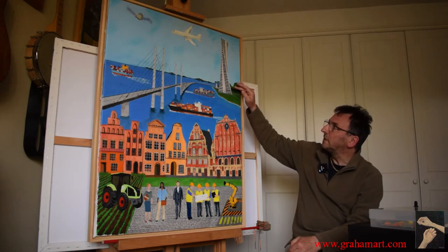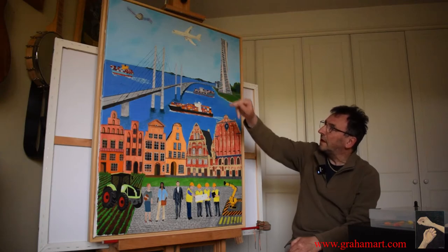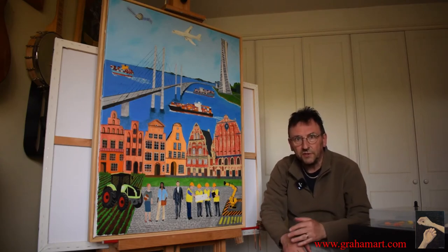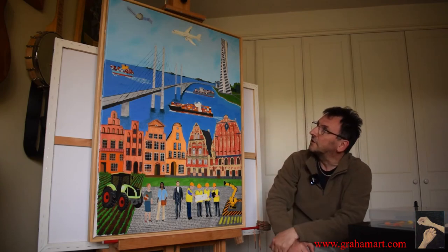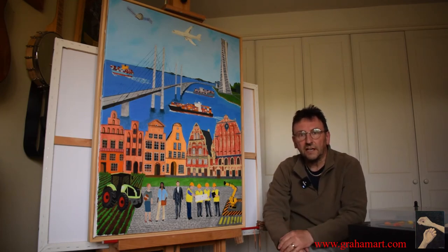Here you have a building based on one in Sweden, and you have the airliner, which of course represents modernity — we don't use the old sailing ships they once did in medieval times in the Hanseatic League. Then you've got a satellite up in the top corner, and again that represents the modernity and the technology of the modern Hanseatic League.